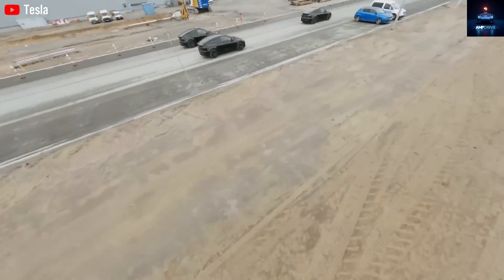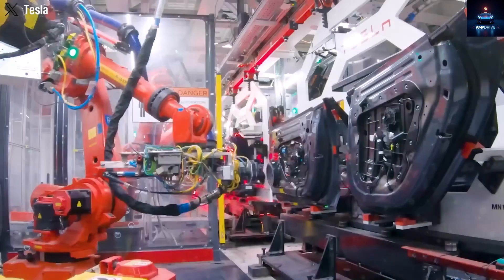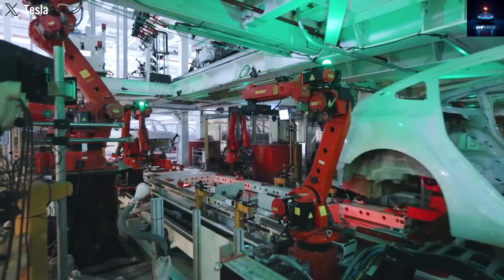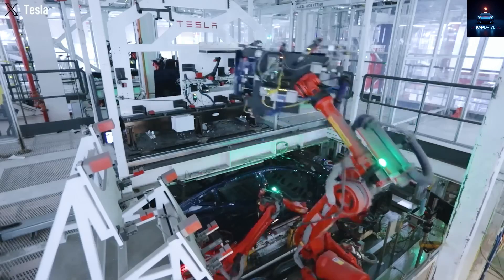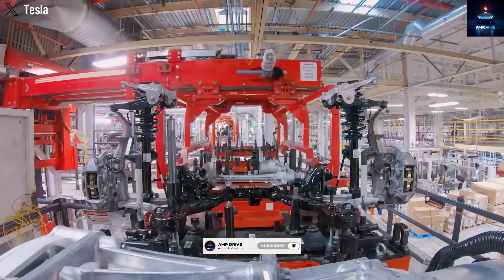Welcome to Amp Drive, your hub for all things Tesla and the future of electric tech. We're still a small but growing crew with fewer than 1,000 subscribers, so if you love EVs and cutting-edge battery news, hit that subscribe button and join us early on this journey.